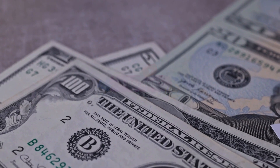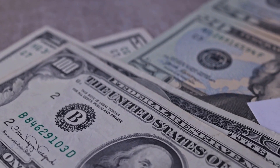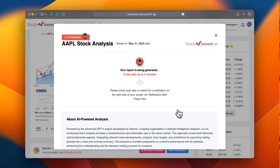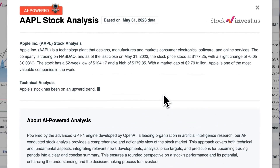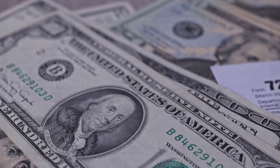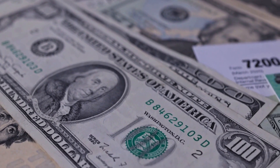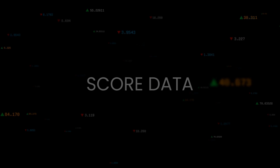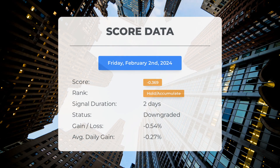Enhance your trading decisions by trying out our newly launched AI stock analysis tool powered by GPT-4 at StockInvest.us. Tap into the power of AI and receive free price predictions and in-depth analysis for any of the 25,000 companies worldwide. Please note that this video is for informational purposes only and should not be considered as financial advice.